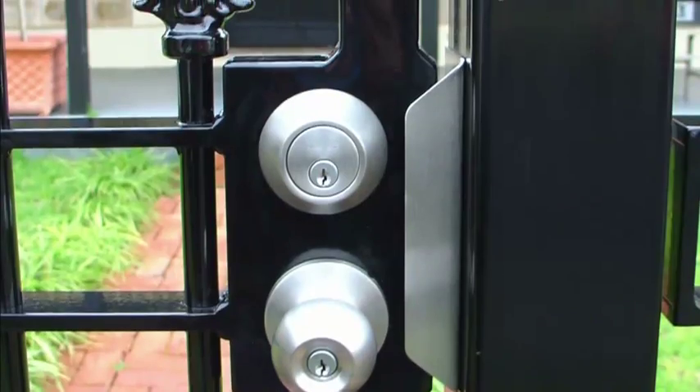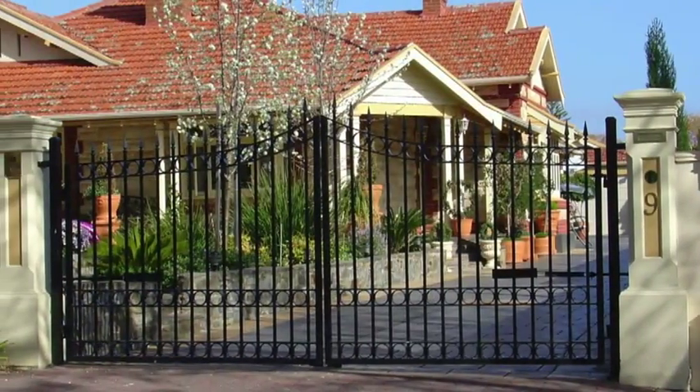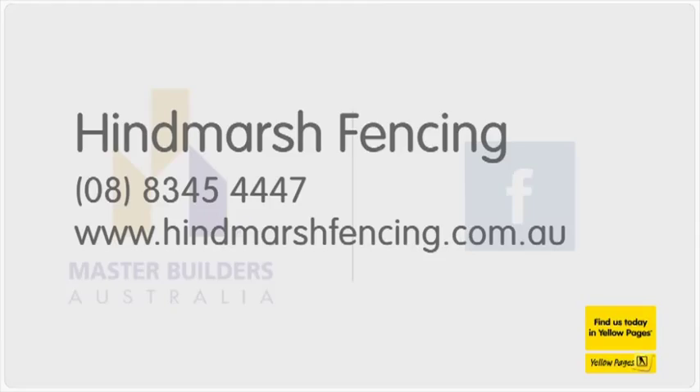For more on our great range as well as our free quote and design service see hindmarshfencing.com.au